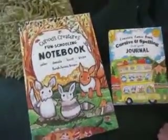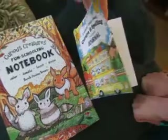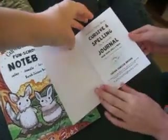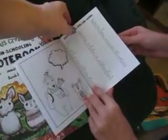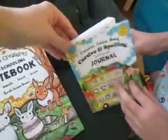These ones we have not started yet — we just got them. You want to open that one? Cursive and Spelling Do-It-Yourself Journal. If you've gotten the Hundred Words with Animals, this is similar, only probably twice as thick. I think it is — maybe not quite twice as thick.